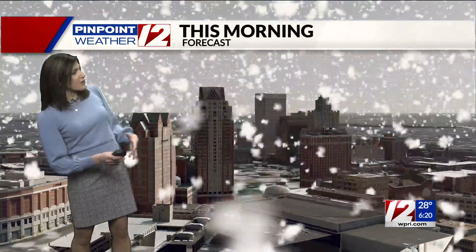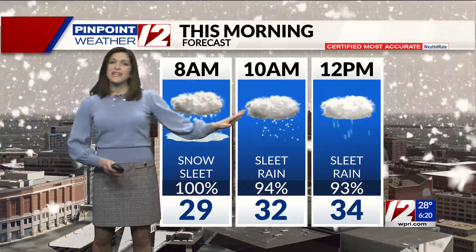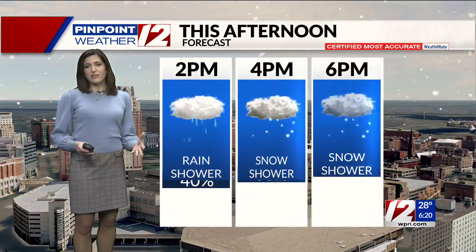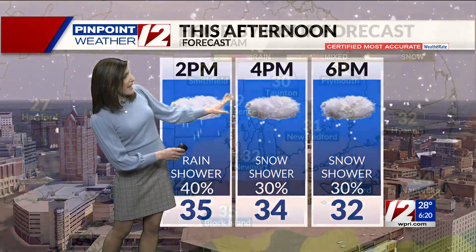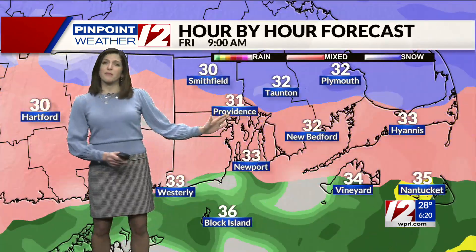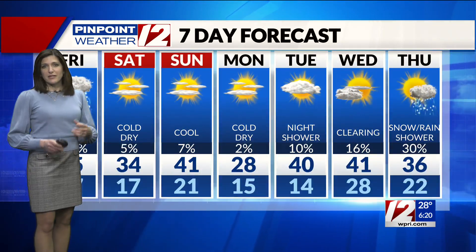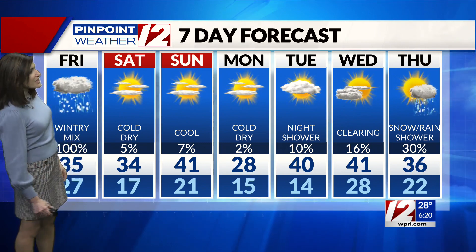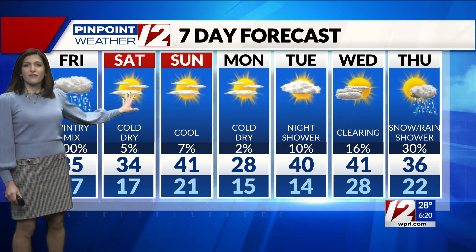As the temperatures go, we are on the rise — upper 20s right now will climb eventually into the lower to middle 30s this afternoon. Accumulations are going to be tapering off this morning with lighter rain and snow showers in the afternoon and early evening. One thing we are going to be watching for overnight tonight is a rapid drop in temperatures. Any slush or water on the roadways will freeze up as we drop all the way down to about 17 degrees, falling below freezing by about 6 or 7 this evening for most of us.